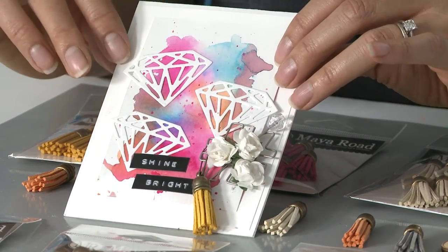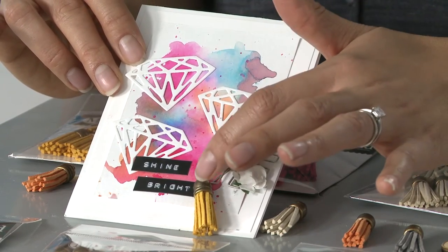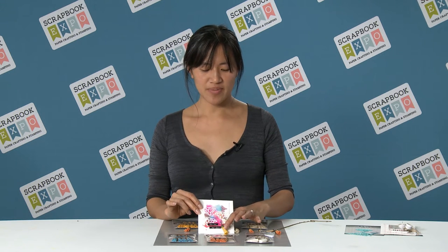You can also hang it off your books, or if you have a planner you can make a bookmark or hang it off the side of your planner. You can even hang it on your keychain. It just makes it pop and matches all your projects with all our eight different colors.